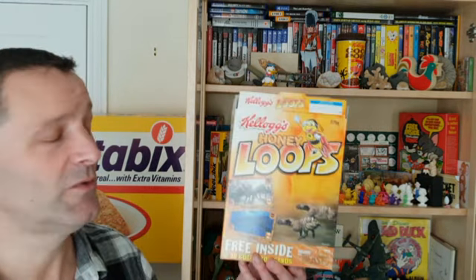Hi Breakfast Serial Eaters and welcome to another edition of What's in the Box. So what have we got this time? This is from 2001 and it's Kellogg's Honey Loops Walking with Beasts 3D collector cards. Let's take a look.